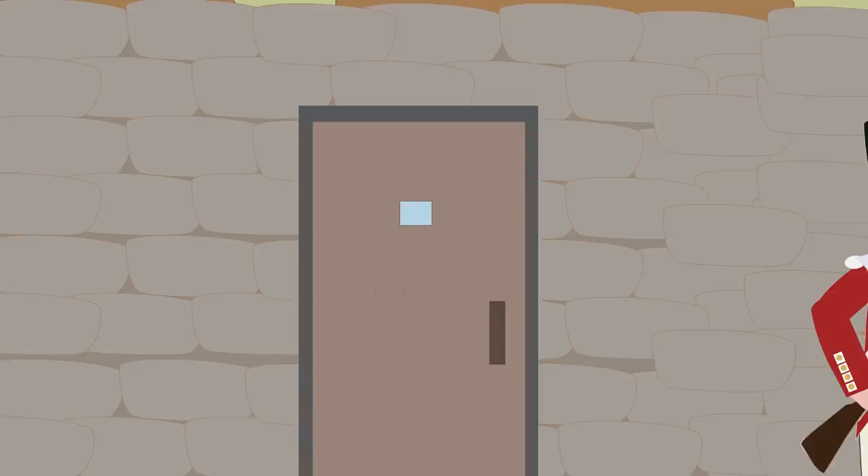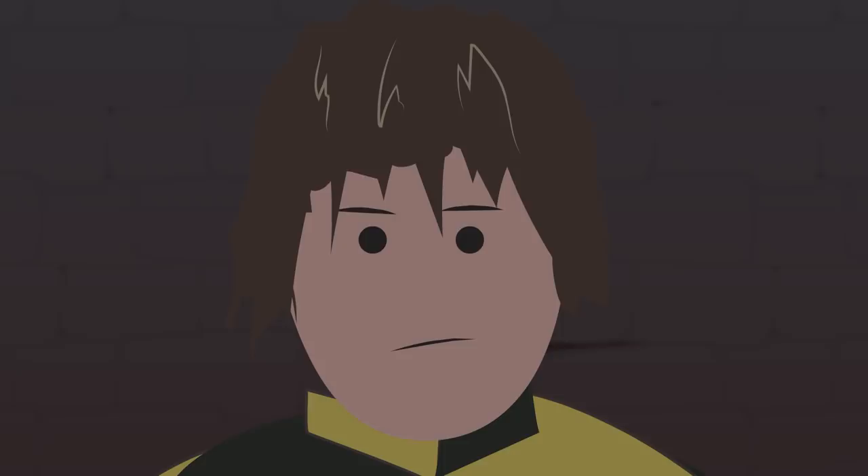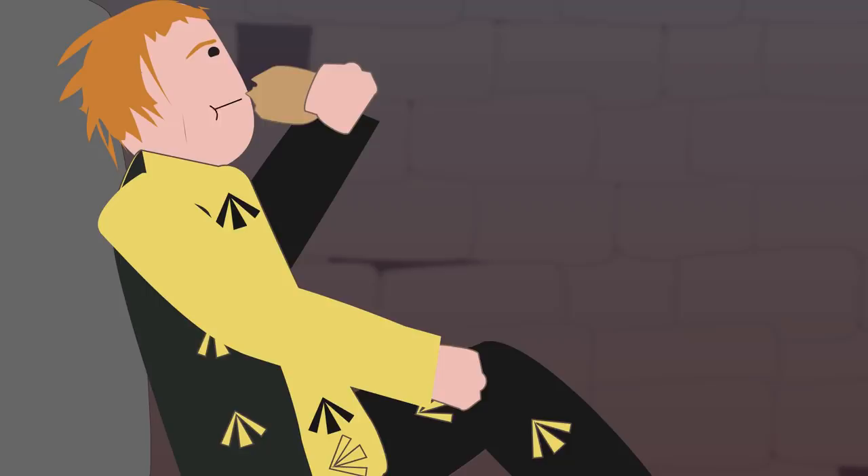Solitary confinement: For committing minor crimes such as being disrespectful to authorities, a convict would be placed in solitary confinement in dark, dumb cells. They would be placed in a small cell that was pitch black because there were no windows to let light in, sitting in absolute silence for weeks and fed minimal rations of bread and water. It was believed that this would give convicts time to reflect on their behavior and rehabilitate.